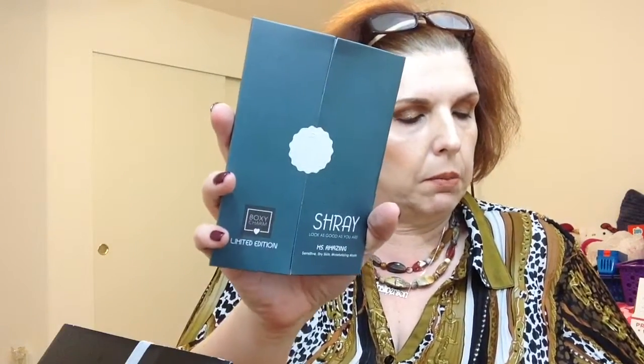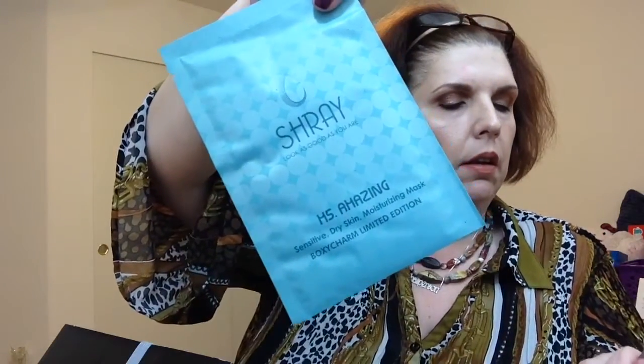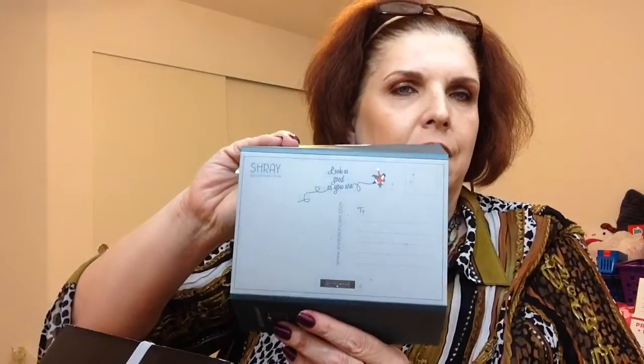Okay, so this is Shrey Ms. Amazing Facial Mask and it is full size, worth $12. It's a BoxyCharm limited edition — I had to break the seal on it. It's an HS Amazing sensitive dry skin moisturizing mask. I guess they collaborated with this company to come up with this mask. I like these paper masks — it's a little scary mask but what nice little packaging, almost like you can mail it to someone.